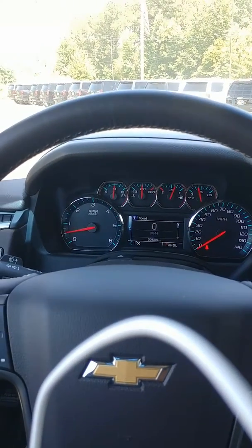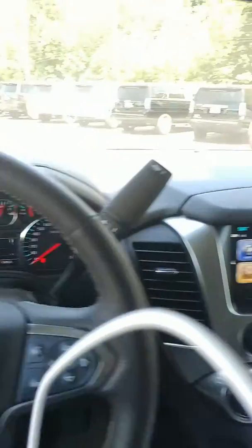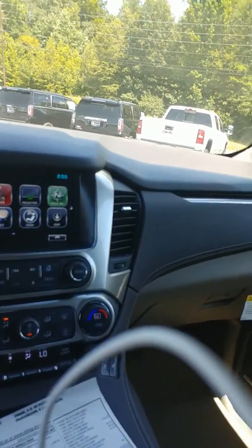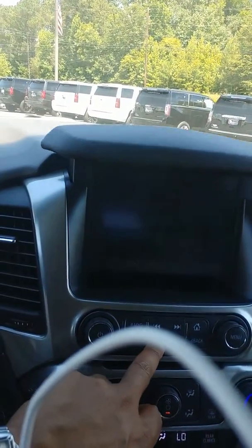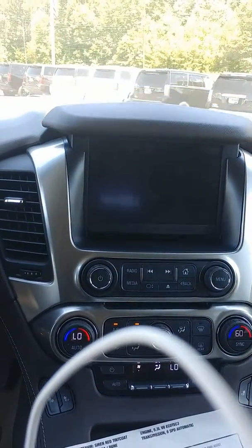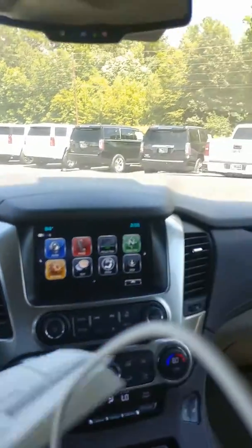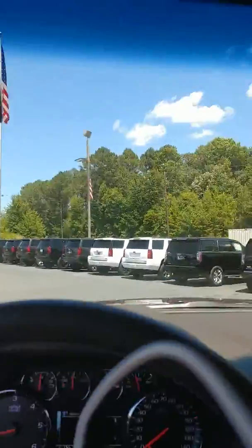This one is actually fully loaded: power windows, power door locks, tilt, cruise, heated seats, sunroof, second row bench seat, 5.3 liter V8 engine. It's got a little hideaway compartment for hiding your valuables. It has a lot of features — I'm not quite sure exactly what you were looking for, but I did want to show you this one.